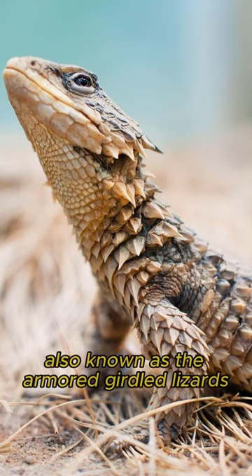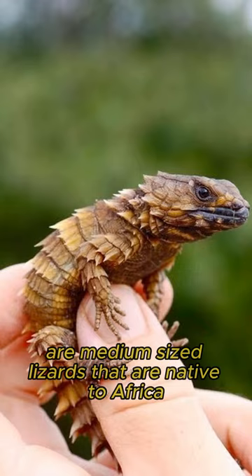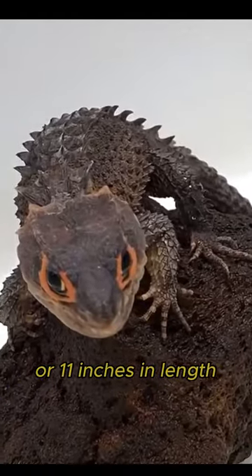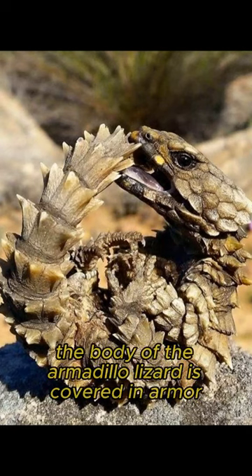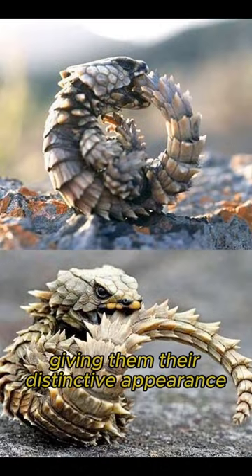Meet the armadillo lizard, also known as the armored girdled lizard. These are medium-sized lizards native to Africa. They can grow up to around 30 centimeters or 11 inches in length, with a prehensile tail that can add an additional 20 centimeters or 7 inches. The body of the armadillo lizard is covered in armor-like scales, giving them their distinctive appearance.